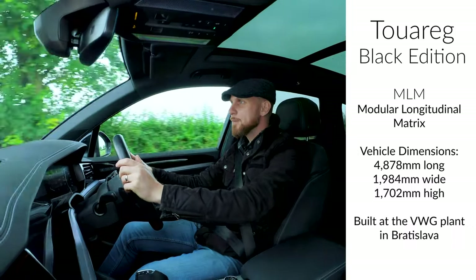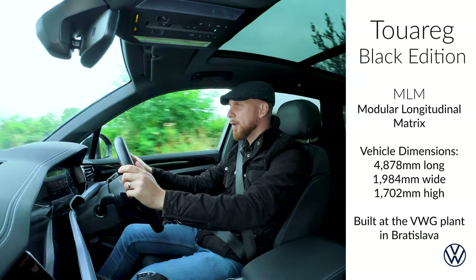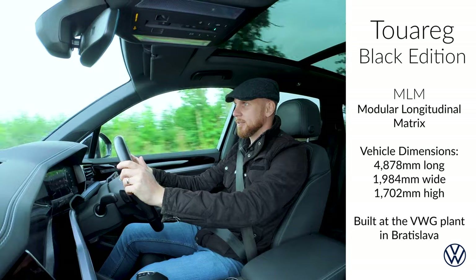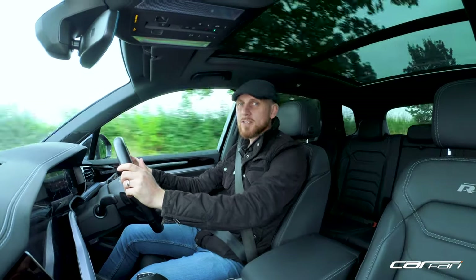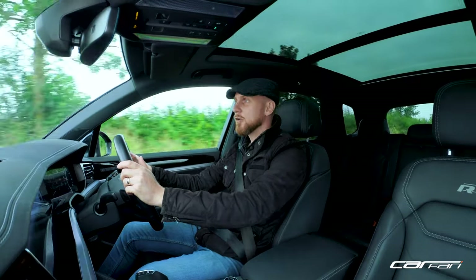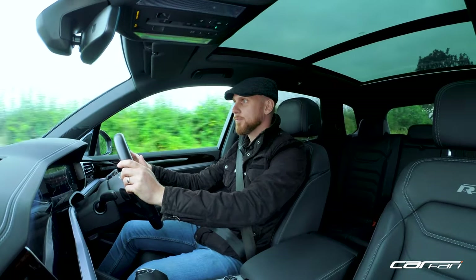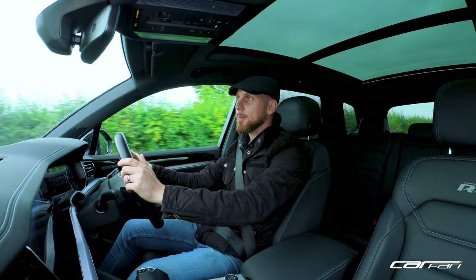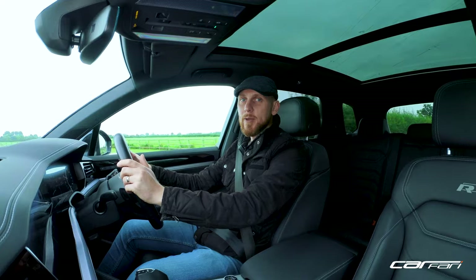Based on Volkswagen's MLB platform, the new Touareg is a well-oiled machine featuring sector-leading technology and advancements. In fact, it's come a long way since its 2003 launch and still features the basis of what the Cayenne is now built on, sharing the MLB platform.